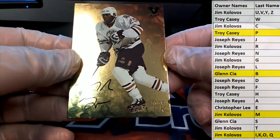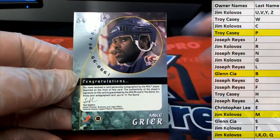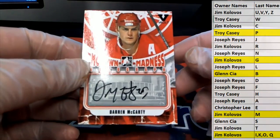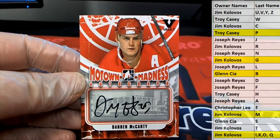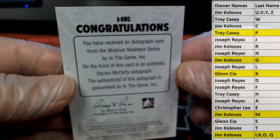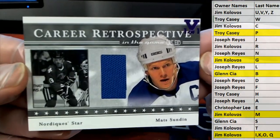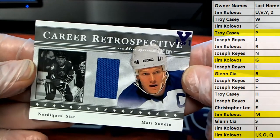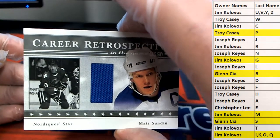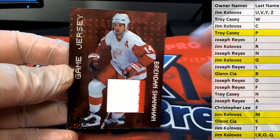Grier right there, nice, check that out. 89-99, letter G — that is Jim K coming to you. Darren McCarty, nice! That's what I'm talking about, that's great. Letter M, Jim K killing it. This stuff is always great, man. McCarty. We got a career retrospective — Mats Sundin. The old Nordic Star, look at that, that's hot. Letter S, that is Glenn C. Sundin, and we got a Brendan Shanahan, nice, one of one, game used jersey, two color. Letter S, that is Glenn C.